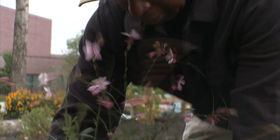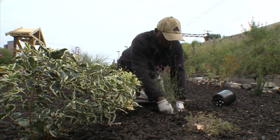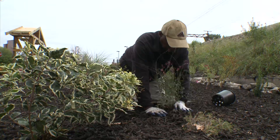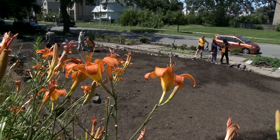My name is William Hill. I'm an artist, a curator, but I'm also an avid gardener. In the past year, I've launched a design for creating a botanical garden within a woodlot on the south side of Chicago.